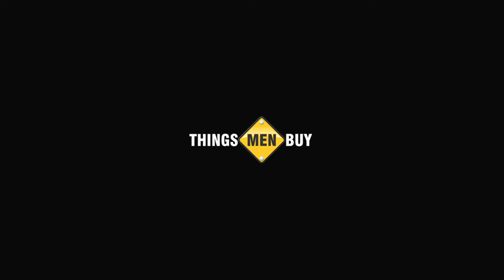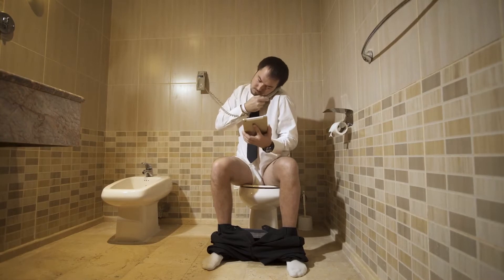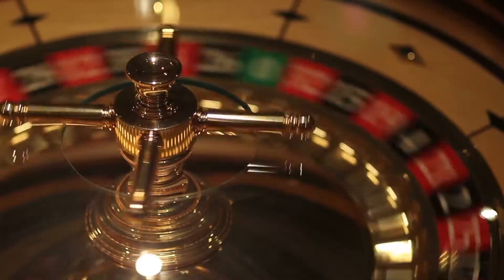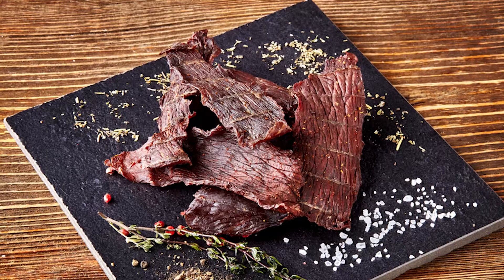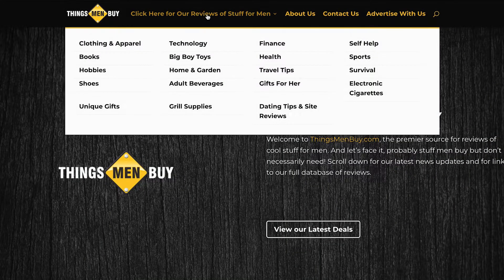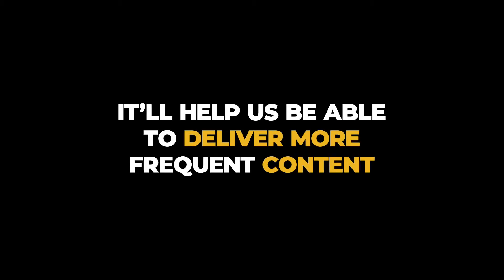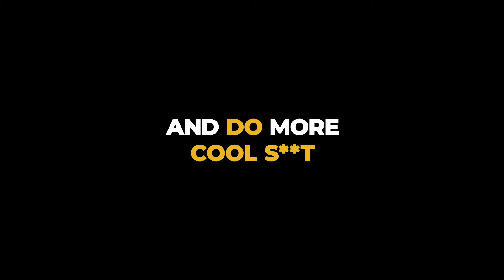At Things Men Buy, we're men and that means a few things. We like to shit with the door open, we like to talk about pussy, we go on riverboat gambling trips, we even make our own beef jerky. And of course, we review products, give advice, and give you something to watch while you crack open a cold one. So please enjoy, like, and subscribe — it'll help us deliver more frequent content and do more cool shit.